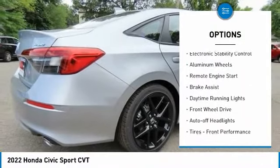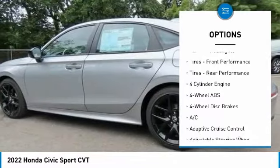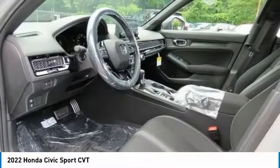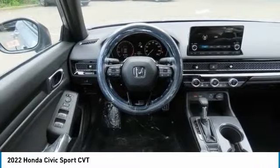Tire pressure monitoring system. Electronic stability control. Aluminum wheels. Remote engine start. Brake assist. Daytime running lights. Front wheel drive. Auto off headlights. Front performance tires. Rear performance tires.